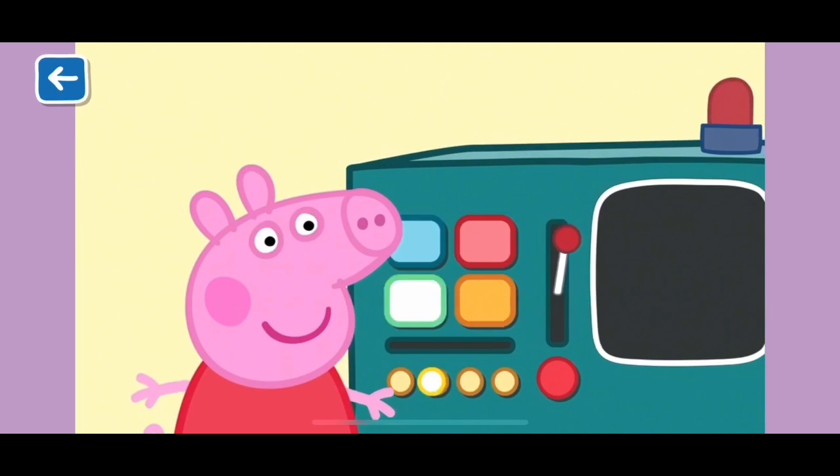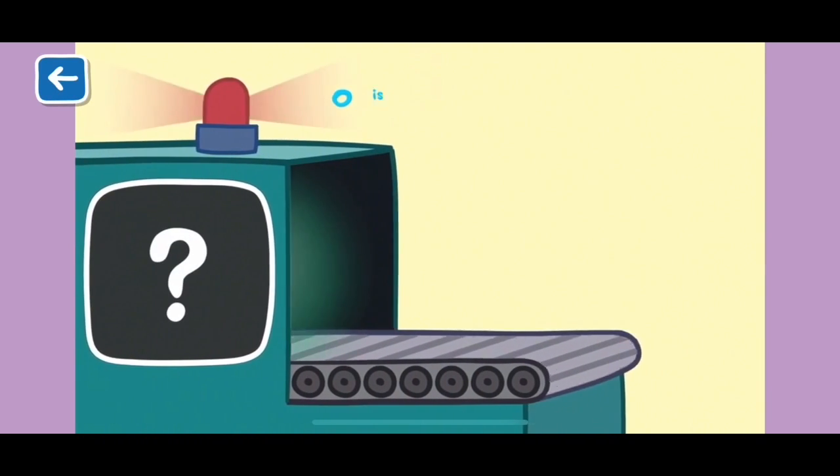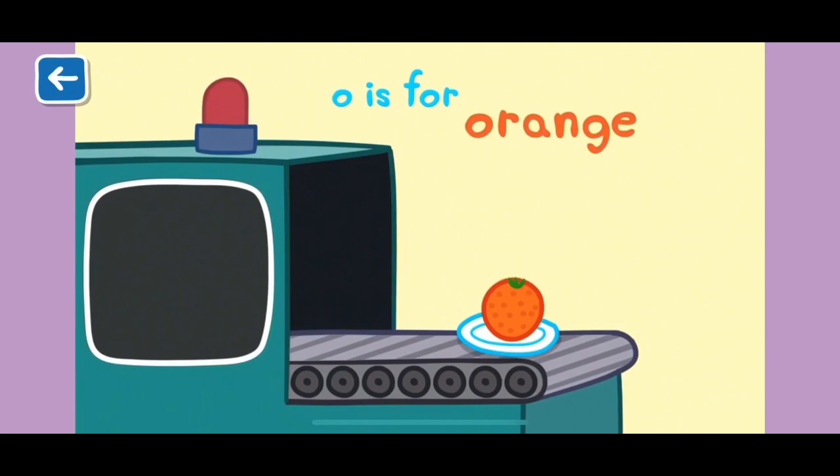The Alphabet Box, The Letter O. What do you think we will see in the Alphabet Box today? O is for orange. An orange is a juicy fruit that has the same name as its colour.